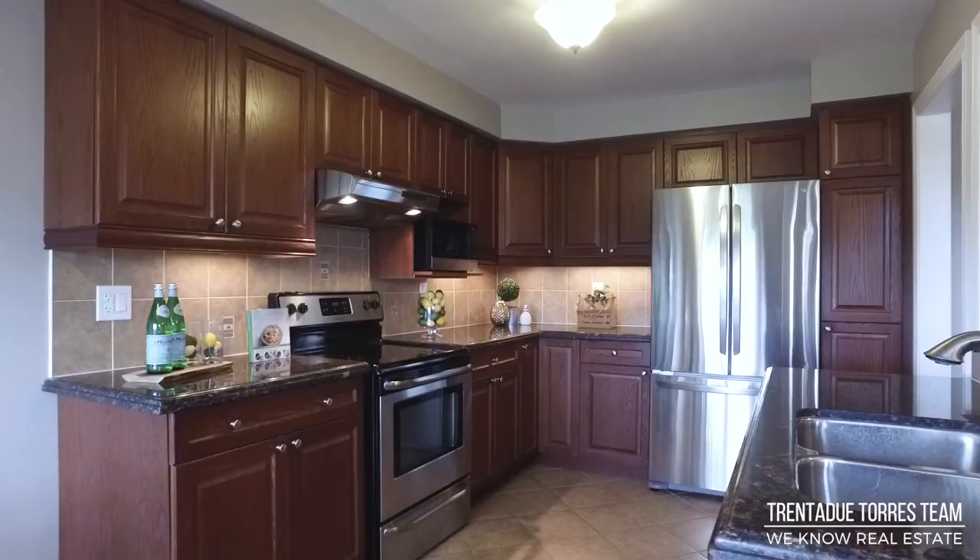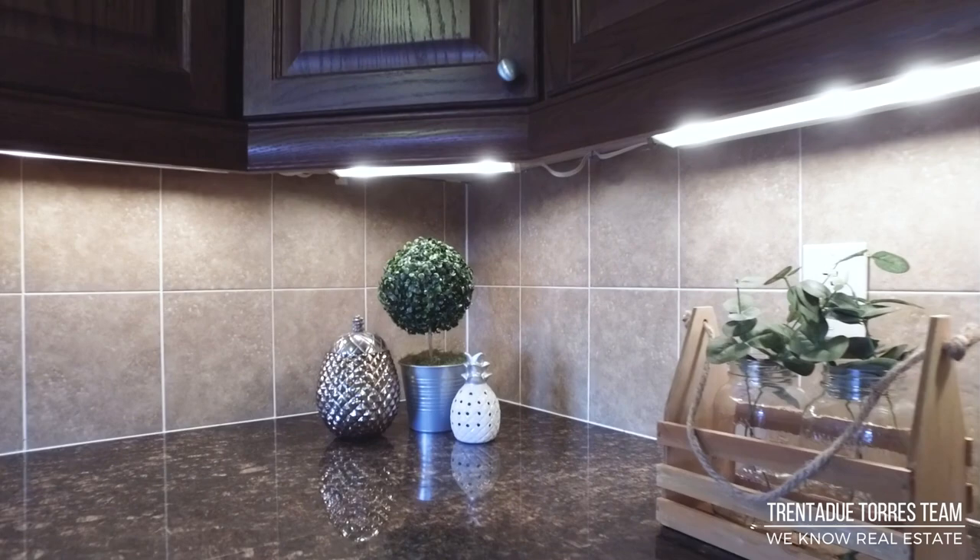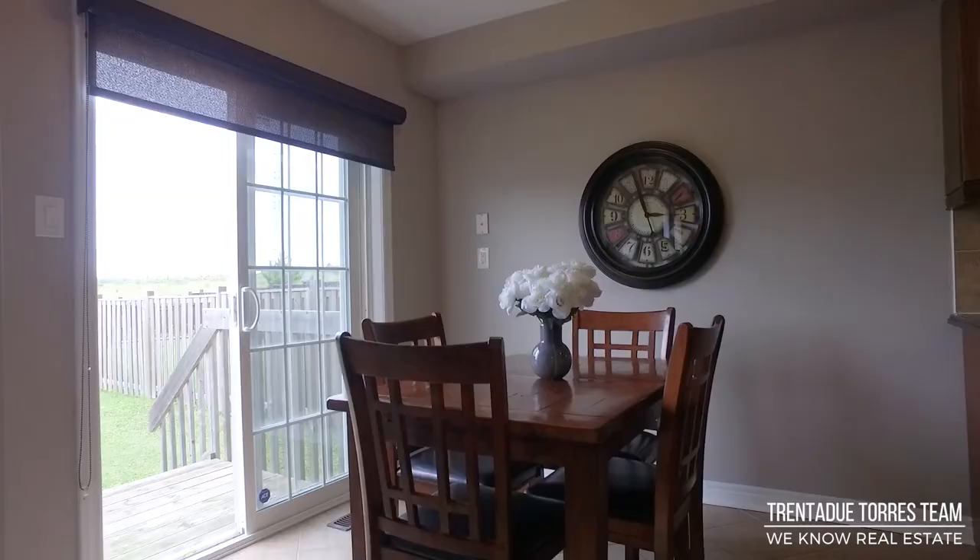The gourmet kitchen features a centre island with a convenient breakfast bar counter open to the great room. Stainless steel appliances, granite countertops, ceramic backsplash, pantry, and under cabinet valance lighting. Off the breakfast area, we have a sliding door walkout to the private fully fenced backyard backing onto green space.